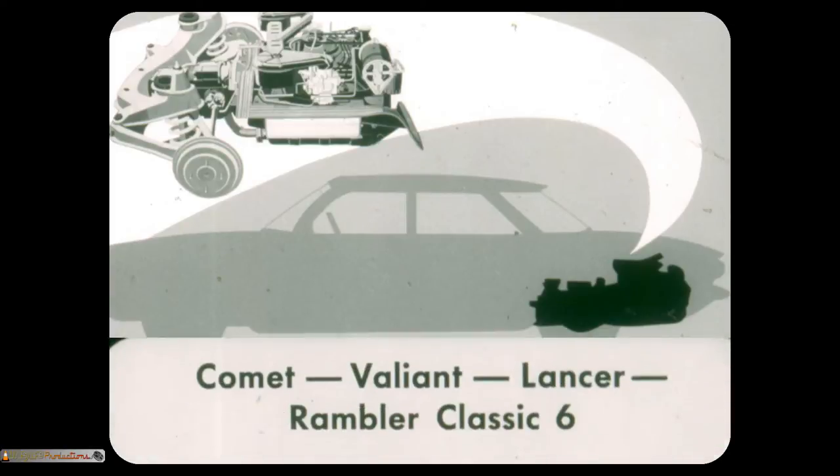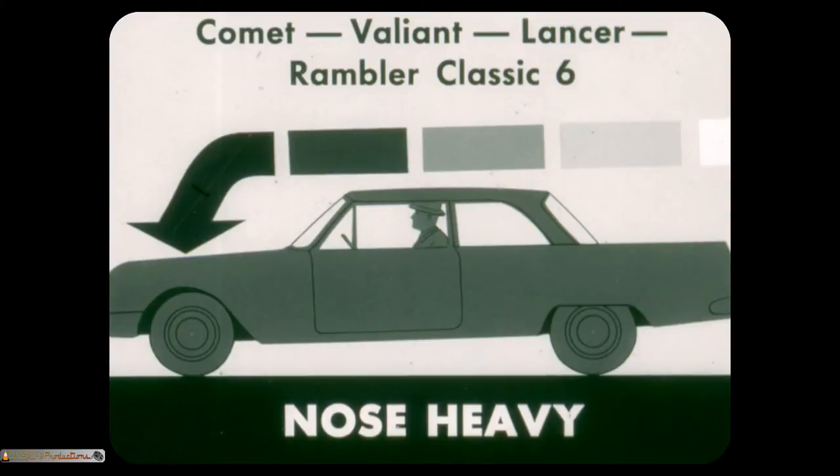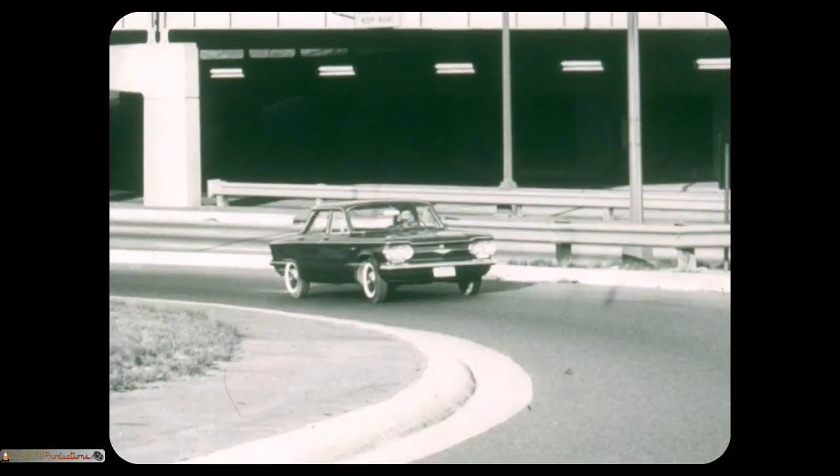In contrast, Comet, Valiant, Lancer, and Rambler Classic are nose-heavy. The front wheels are too heavily loaded and rear wheels too lightly loaded for good traction or road-holding when braking. Less weight on front wheels makes possible Corvair's easier cornering, steering, and handling, and eliminates the need for power steering — a highly desirable option on Valiant, Lancer, and Rambler Classic.